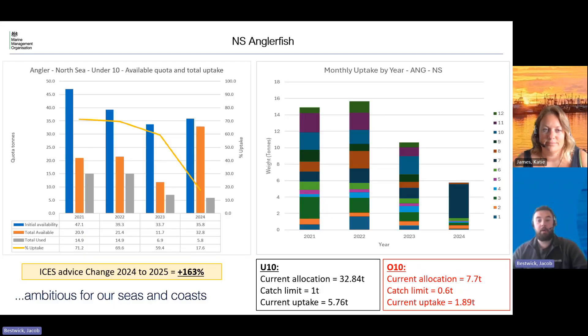So going into our first stock — as you can see under the title at the top, this is Norsey Anglerfish. We've got two graphs. The one on the left hand side is what we call our master year uptake. This has three different bars: a blue bar, an orange bar, and a gray bar. The blue one shows what we received in our initial allocation at the start of the year. The orange bar shows what the current allocation is — so that might be where myself or Katie have done some trading to either bring in more of that stock or trade it out and bring in more of a different stock. The gray bar is our current uptake. On the right hand side we have a monthly uptake by year, with different years across the bottom, and for each graph there's a multicolour bar which shows a monthly breakdown of when that stock is caught.